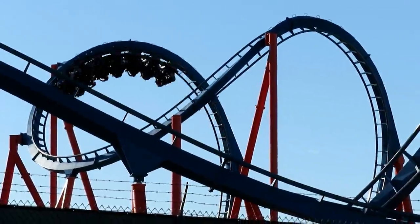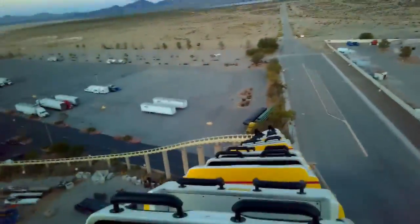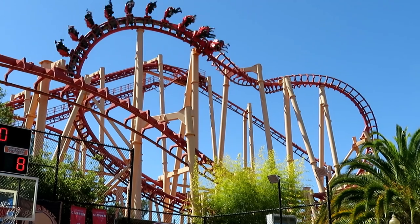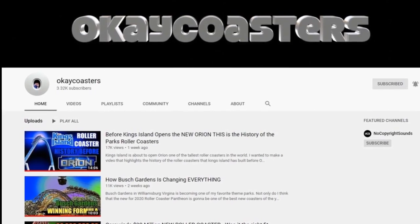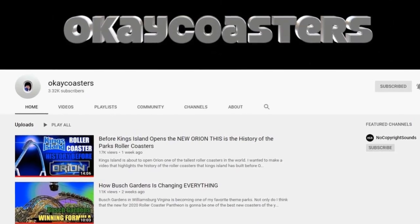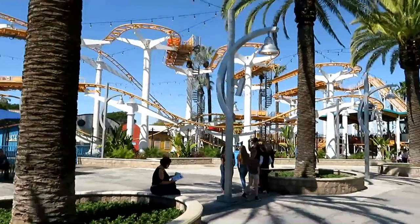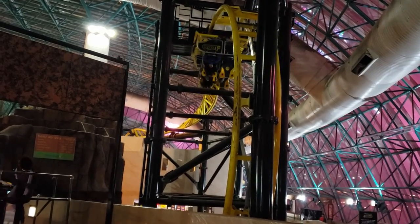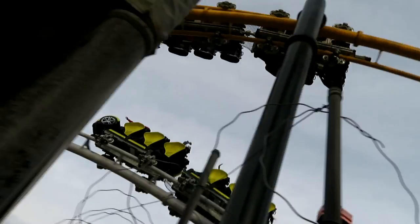That's gonna do it for this episode as we break down coasters by manufacturer once again. Let me know what you think about my choices and which ones you would have picked for these manufacturers. And a reminder to check out OK Coaster's channel — click that card above or check the description below. If you like this video, don't forget to give it a thumbs up, and if you're new here and want to see more content like this, please consider subscribing. Thank you all for watching and I'll see you all next time.